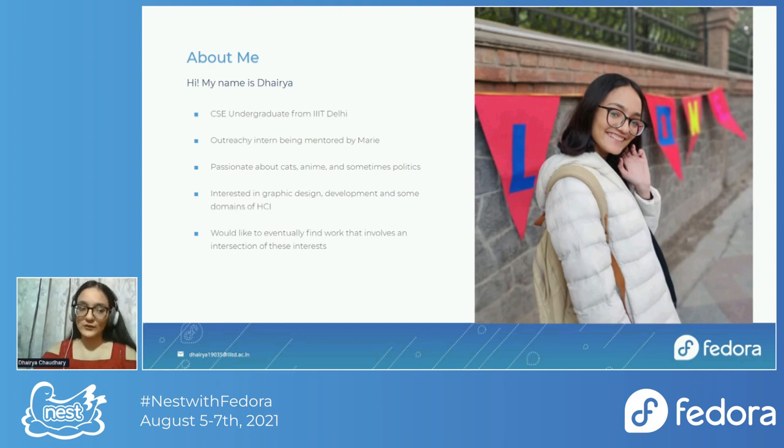I've always wanted to pursue a creative profession, which is how I found myself contributing to Fedora's design team. I'm interested in graphic design, development, and HCI, and eventually I'd like to find myself doing something which involves a combination of all three.